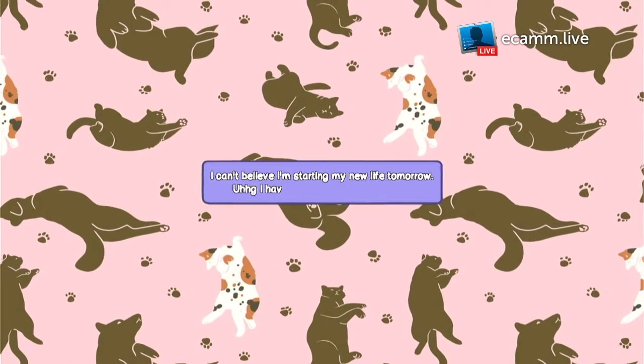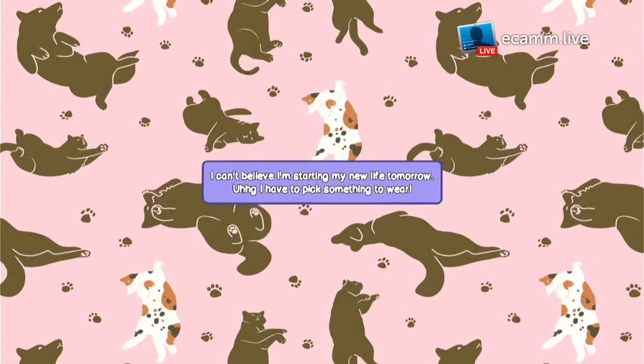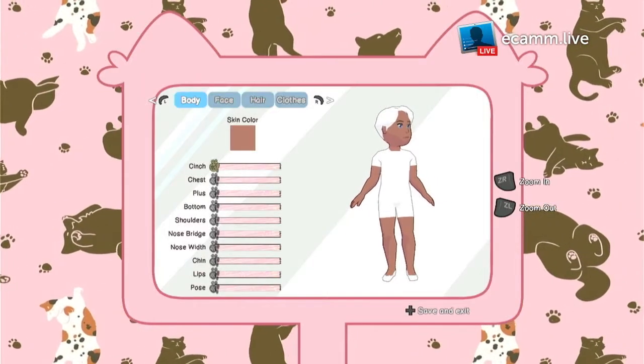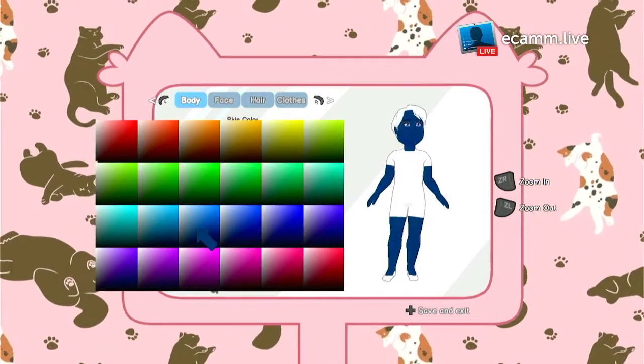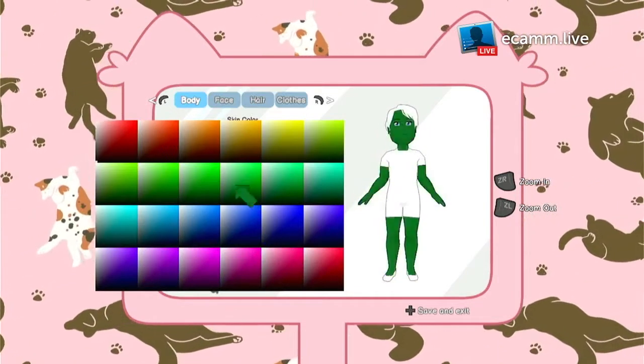I can't believe I'm starting my new life tomorrow. I have to pick something to wear. So let's start with skin colour — I can be any colour at all. I can be pink, blue...